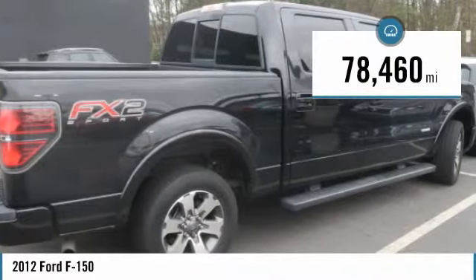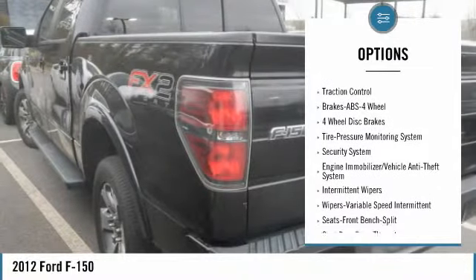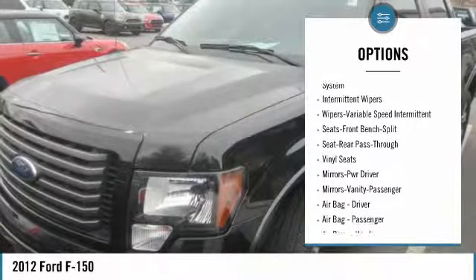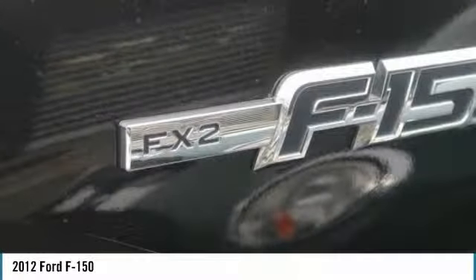This vehicle has less than 80,000 miles. Here are some of this vehicle's great options: traction control, anti-lock braking system, power steering, AM-FM stereo radio, power door locks, power windows, security system, front reading lamps, and remote keyless entry.